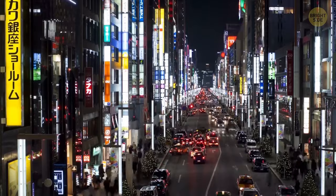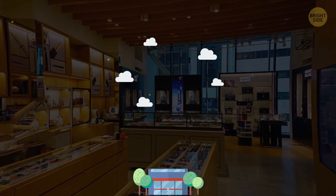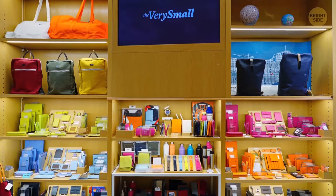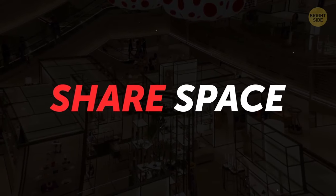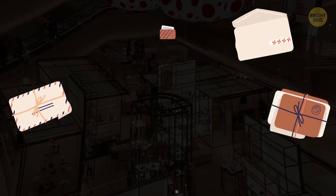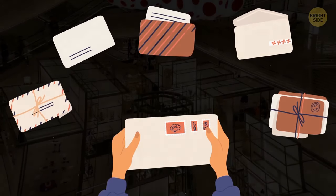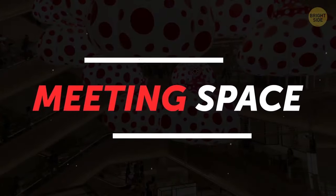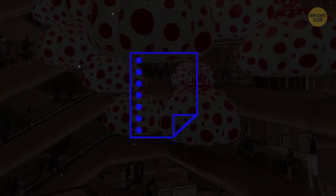In the Ginza district of Tokyo, there's an unusual stationery store which rises 12 floors. The store sells high-quality stationery, and each of its levels has a different concept. For example, on the second floor you'll find the share space, where there are things necessary for sending your thoughts to other people, like envelopes, letter paper, and postcards. You can write a letter right then and there and send it immediately. And on the fourth floor, in the meeting space, you can create an original notebook with the cover and paper of your choice and your name engraved on it.